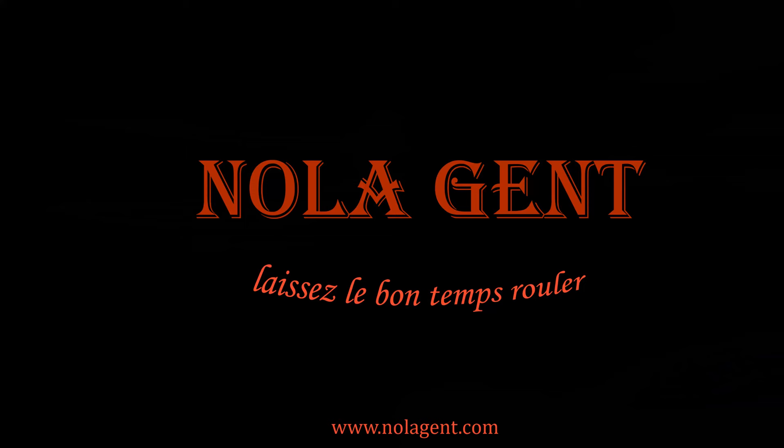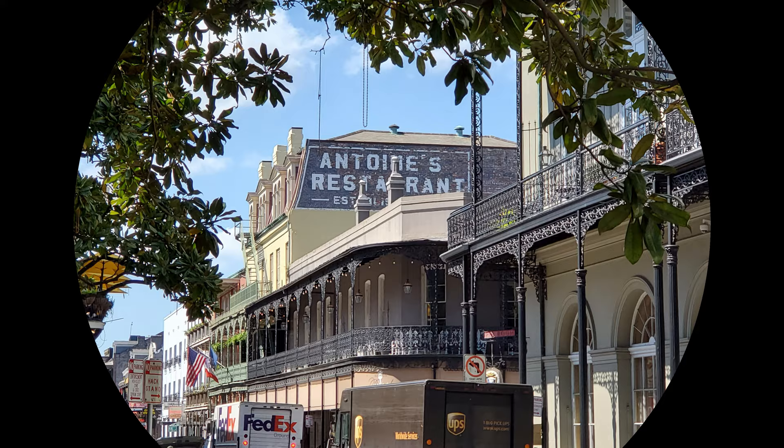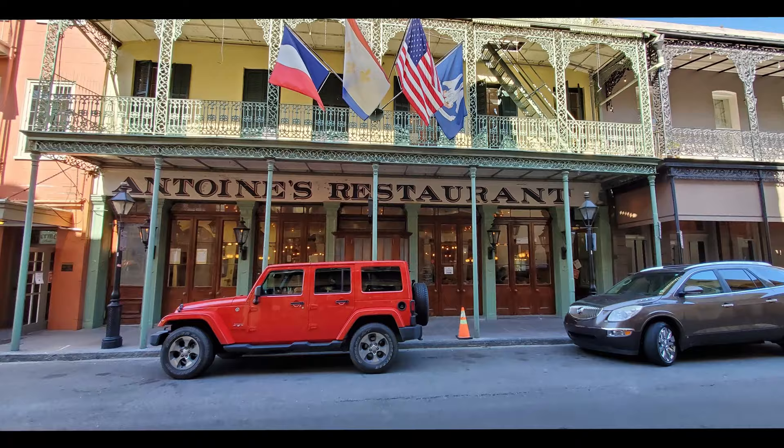Nolajent here for Antoine's Restaurant, another Friday fun time in New Orleans. Welcome to Nolajent, let the good times roll! In this episode of our Restaurant Review Vlog, we visit Antoine's Restaurant for a traditional New Orleans lunch with a group of New Orleans gents.